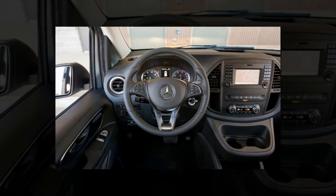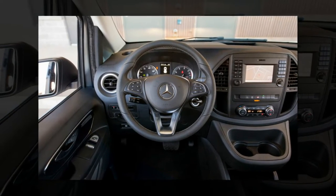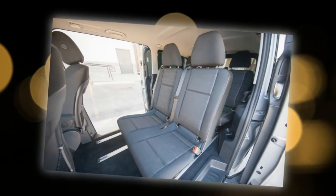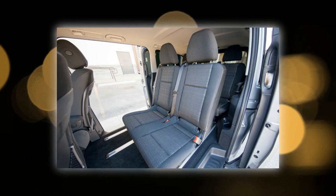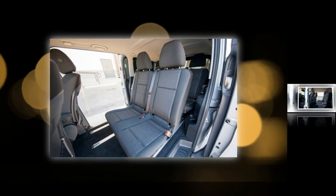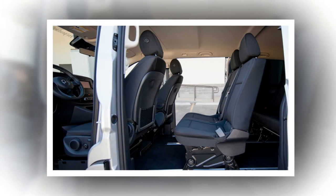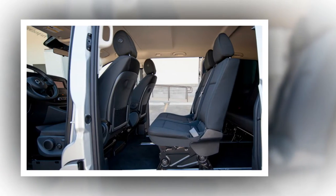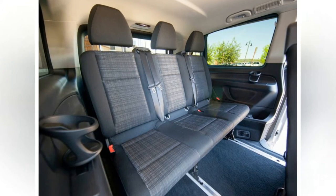For the moment, configurability of the Metris body is somewhat limited, at least by industry standards. There's one wheelbase, one length, one roof height, and one powertrain configuration. Passenger ferrying buyers can choose between 7 and 8-seat interiors and a choice of hard-wearing cloth or leatherette, a $200 option. Cargo buyers can choose from basics like full-height plastic interior panels to protect their goods, as well as a windowed divider wall between the front seats and 2,502 pounds of payload. Regardless of whether one intends to haul people or goods, rear split barn doors are standard, and a single-piece liftback is optional.